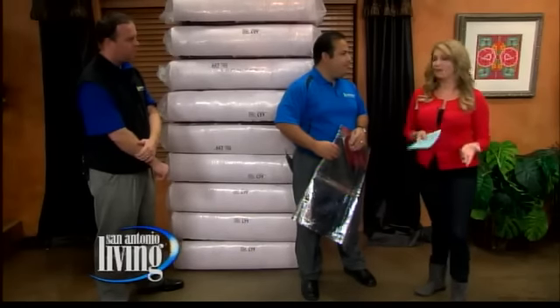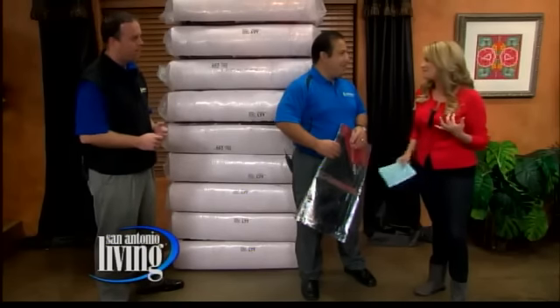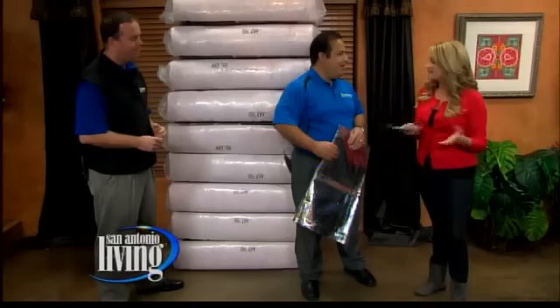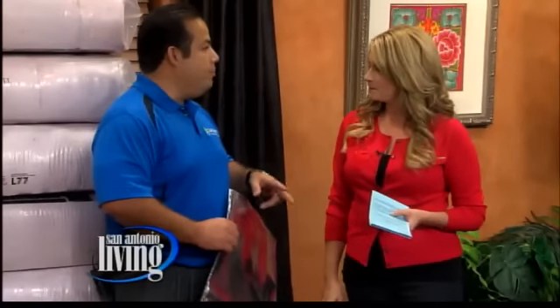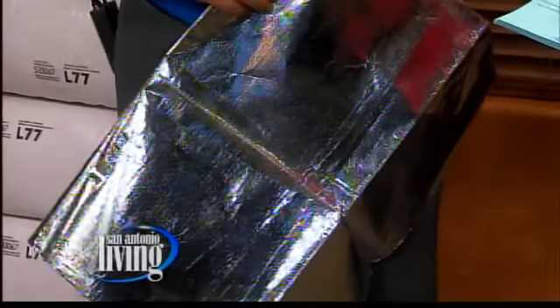I've heard stories from so many of your clients who are just shocked to see their electricity bill, their heating bill, their cooling bill go down. We hear it all the time. Recently, we've had two homeowners approach us. One said that in the two years he's had Green Energy Barrier in his attic, he's saving an average of about $100 a month — that's $1,200 a year. Another customer said that during the summertime when we were in triple digits, the AC died, and the house never got above 86 degrees.